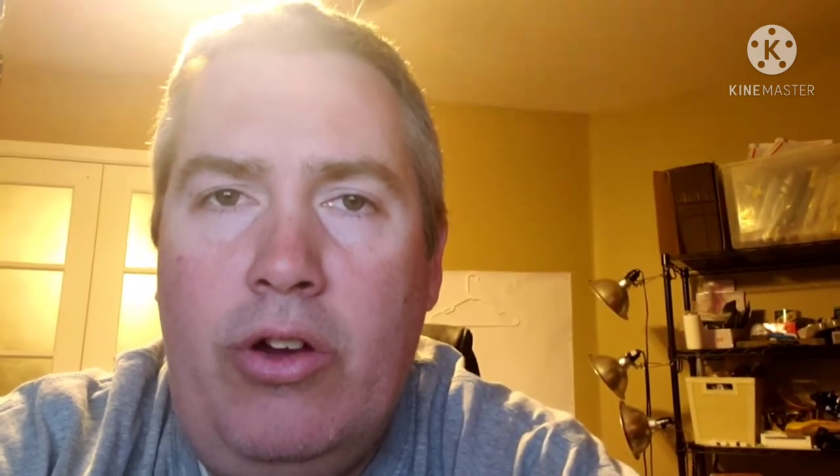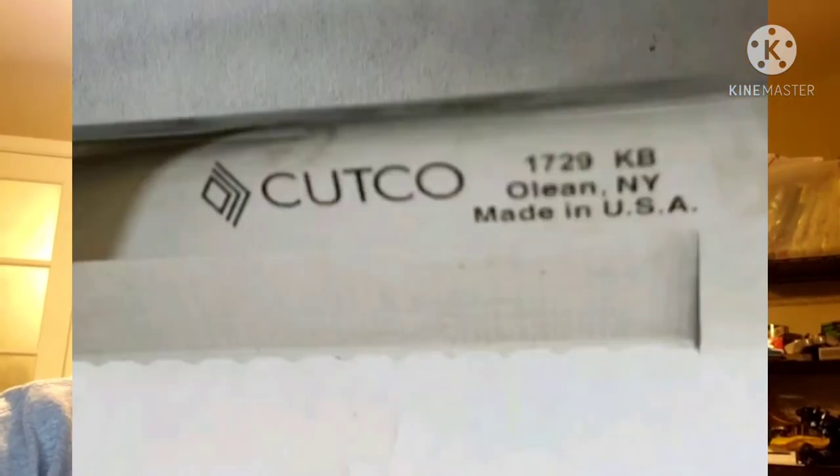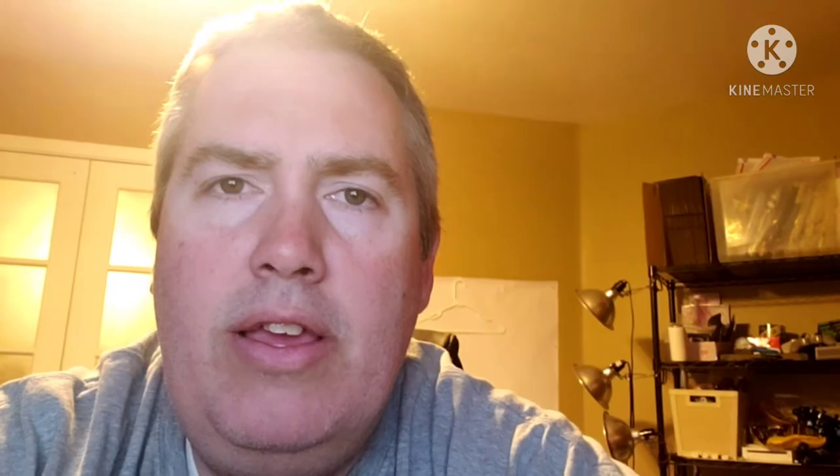Next up is this Cutco knife. Pretty much everybody knows the brand Cutco resells very, very well. I found this one at a thrift store — I think I paid eight bucks for it. You can see it sold for like $49 plus shipping. If you don't know Cutco, the handle is kind of curved with two little indentations, and of course on the blade it's going to say Cutco. Very, very good brand to look out for.